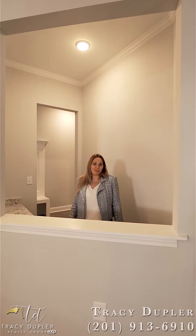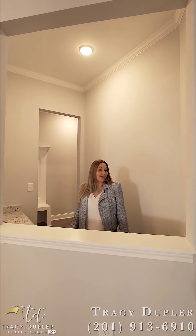My name is Tracy Dupler with EXP Realty. Any questions on this house, feel free to call the number on the bottom of the screen.